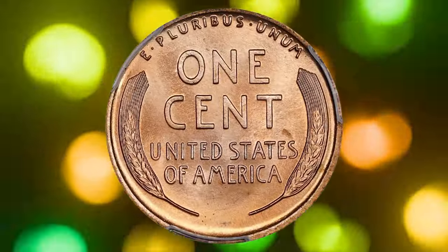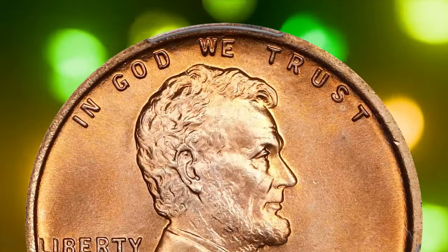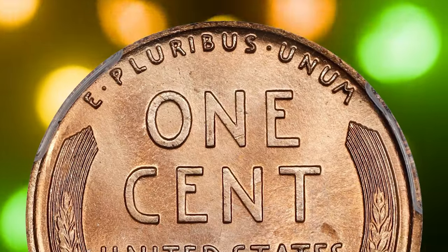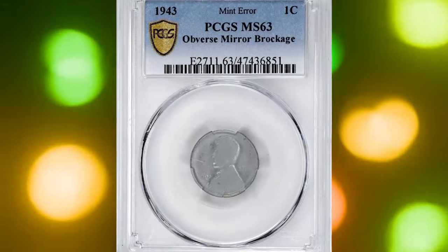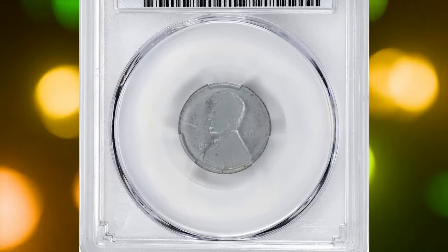Near the pinnacle of numismatic preservation and quality, this full red ultra gem represents the utmost condition rarity and belongs in the finest Lincoln cent collection on the PCGS Set Registry. It fetched a staggering $31,200 at Stack's Bowers auction.